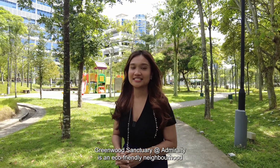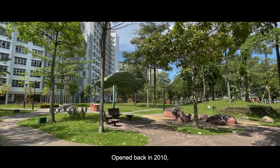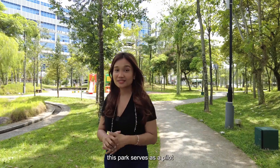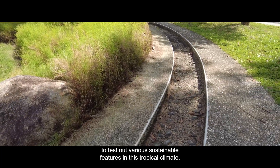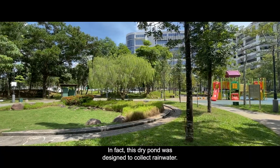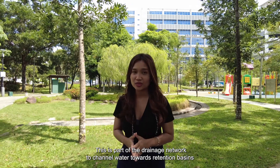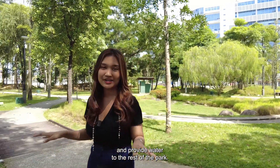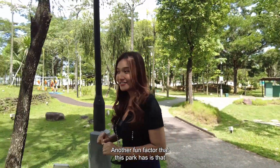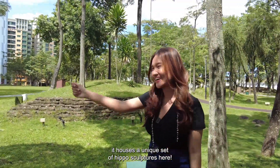Greenwood Century at Admiralty is an eco-friendly neighbourhood park located just right opposite the development. Opened back in 2010, this park serves as a pilot to test out various sustainable features in this tropical climate. The dry pond is designed to collect rainwater as part of the drainage network to channel water towards retention basins and provide water to the rest of the park. Another fun factor is that the park houses a unique set of hippo sculptures.